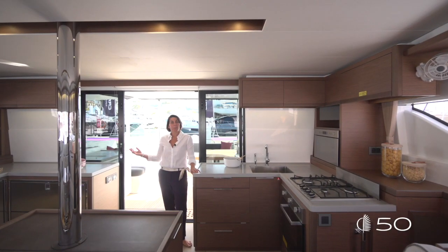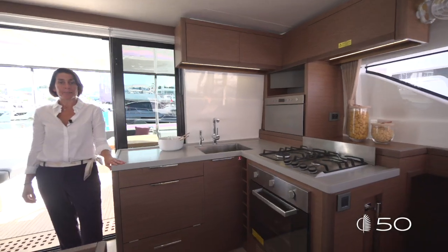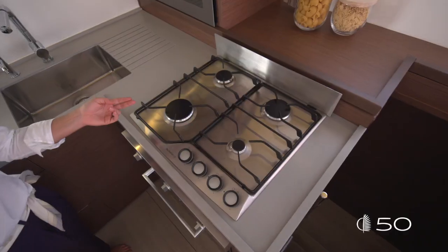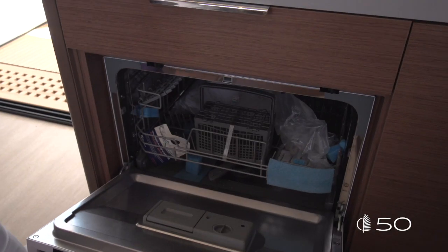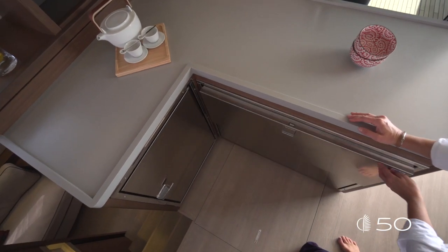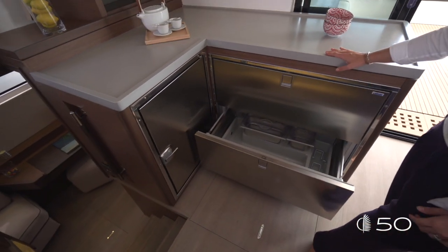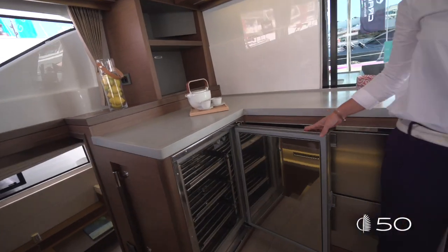Communicating with the galley on port and on starboard, you will find a perfectly equipped galley — the same comfort as at home. There's a 4-burner stove, home oven, gas, microwave, dishwasher, and a huge double-drawer fridge. As standard, you can also find as an option an additional fridge or an additional freezer.